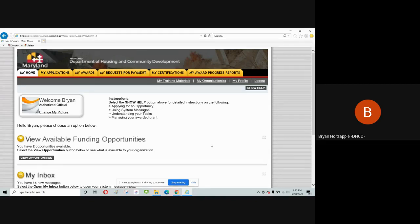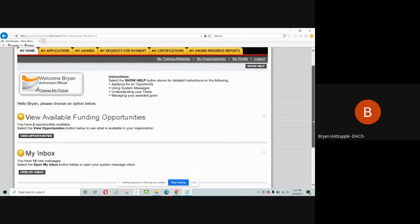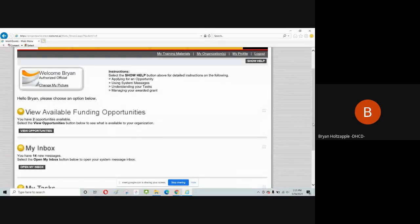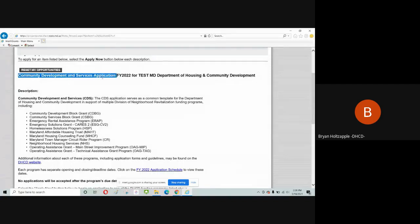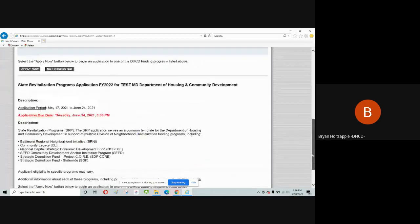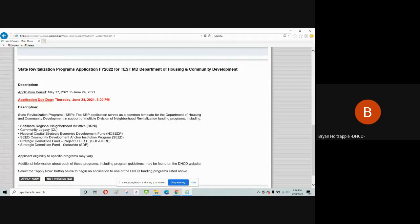On the home page when logged in, you'll see 'View Available Funding Opportunities' listing open applications. Click 'View Opportunities' to see open applications. The State Revitalization Programs application includes BERNIE, CL, NED, SDF Statewide, SEED, CORE, and others. To create a brand new application, click 'Apply Now,' which generates a new application record with status 'In Process, Not Submitted.' Many organizations may also see the Operating Assistance Grants application, which has a separate deadline.